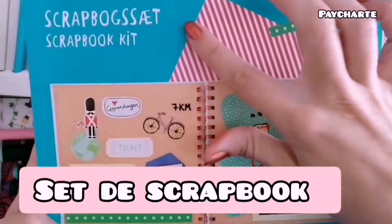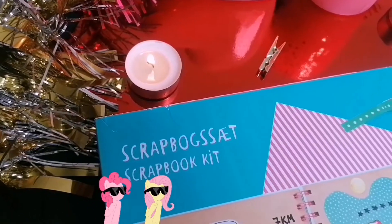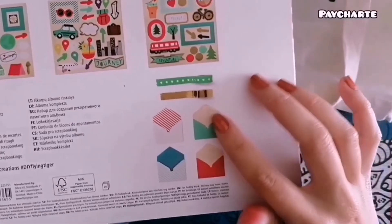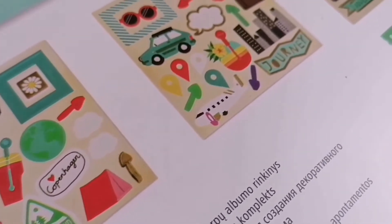Otra de las cosas que compré es este set de scrapbook, que me parece bien tanto para un regalo como si te quieres iniciar en el scrapbook y no tienes muy claro qué materiales comprar; es un buen comienzo. Hay que enseñar un poco todo lo que viene, pero ahora vamos a pasar a abrirlo y a ponerlo un poco a prueba.